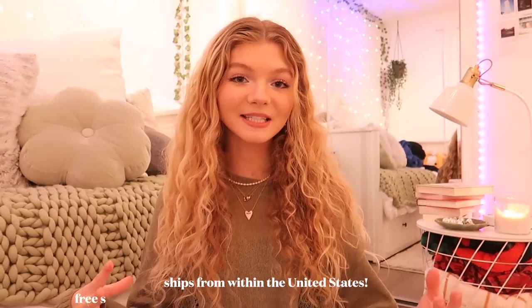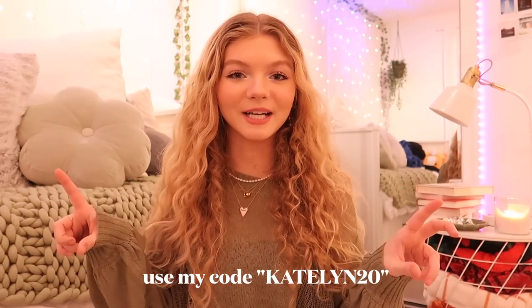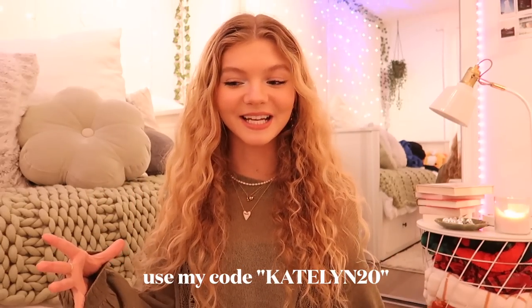We're gonna start off this glow-up video strong with a clothing haul. These are all gonna be winter pieces from Princess Polly, and I also want to say thank you Princess Polly for sponsoring this video. I want to quickly mention that Princess Polly ships from within the United States, offers free standard shipping to the US on orders over fifty dollars, along with Shop Pay and AfterPay to all US customers. If you guys want to order anything, make sure you use my code CAITLIN20 for money off your purchase.